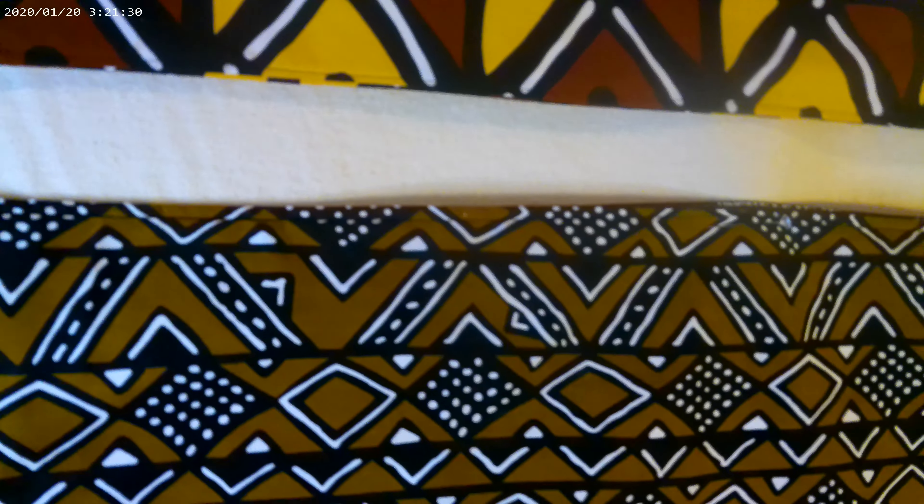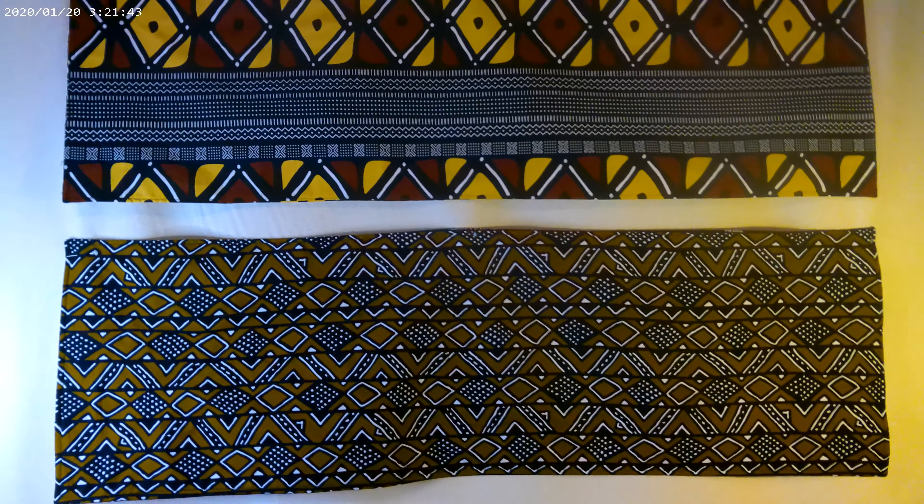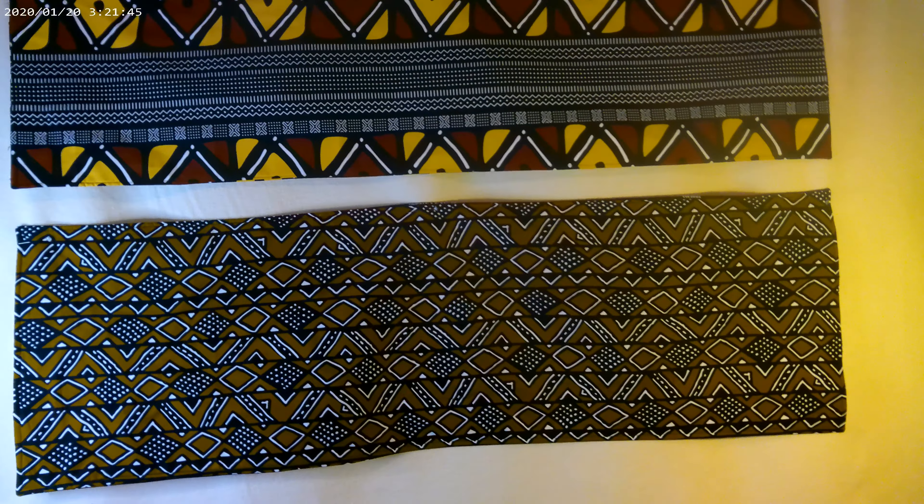What you're seeing in the front is the same pattern that is on the back. This is what this one looks like on the back, and the same thing with the one on top. What you see in the front is what you get in the back.